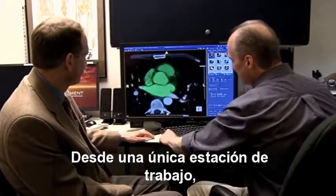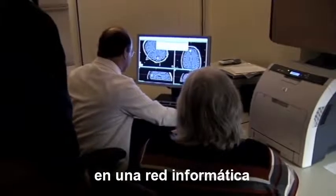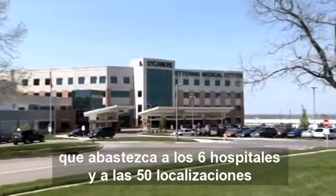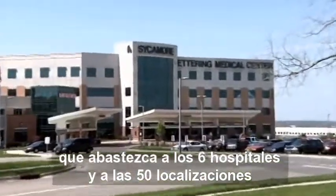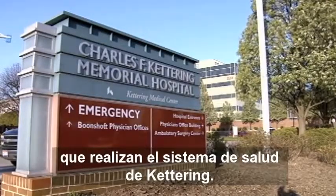From a single workstation, Tom Krakus is able to post his discoveries on a computer network that serves the six hospitals and 50 locations that form the Adventists' Kettering Health System around Dayton, Ohio.